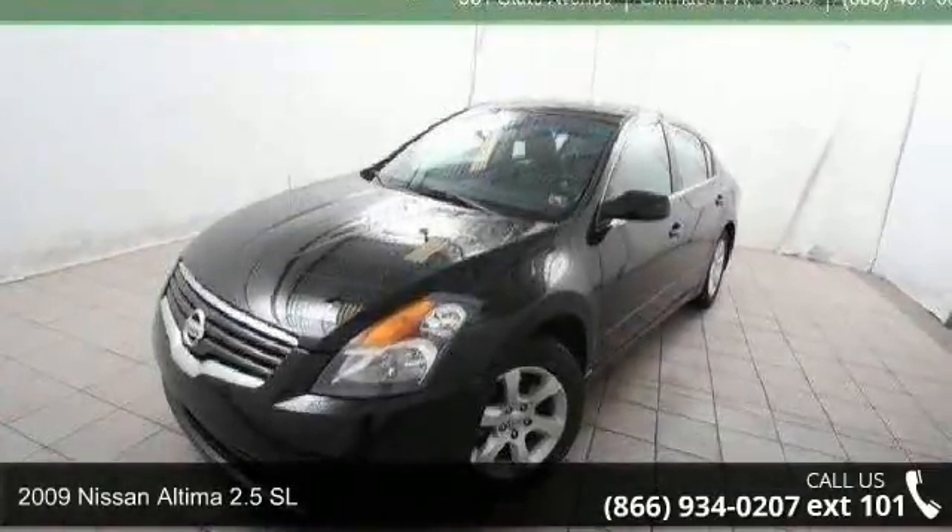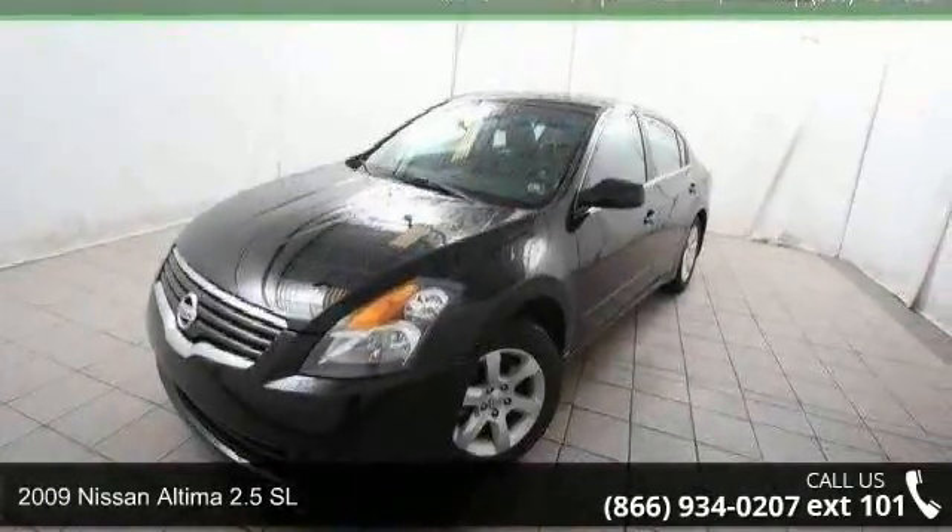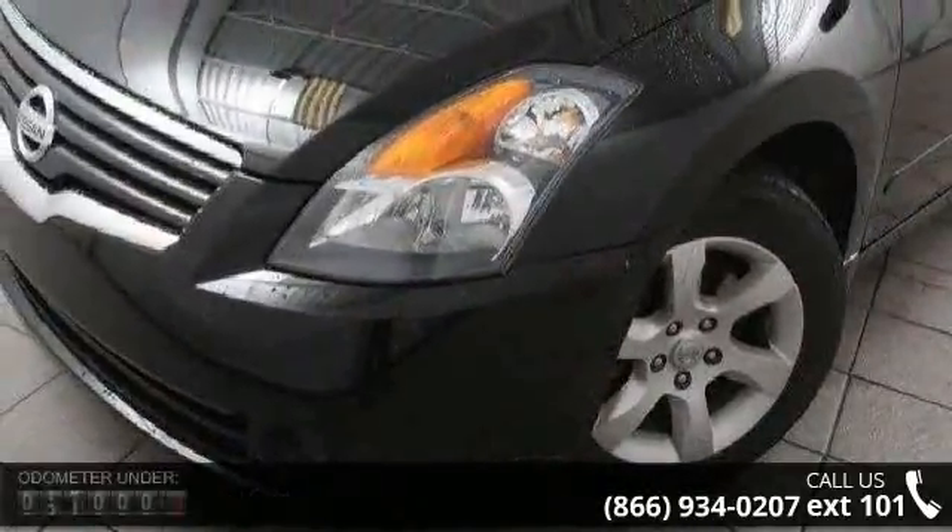Check out this 2009 Nissan Altima. If you are looking for an automobile with great features, look no further.